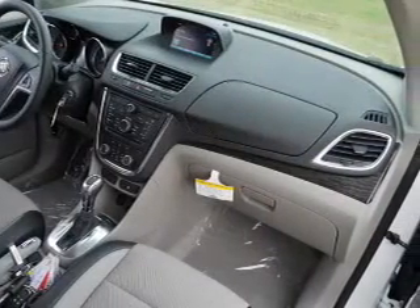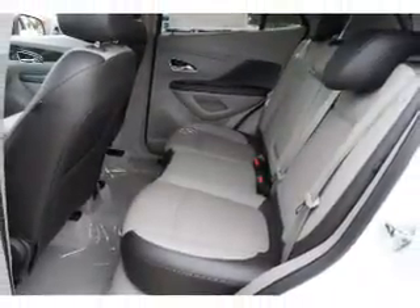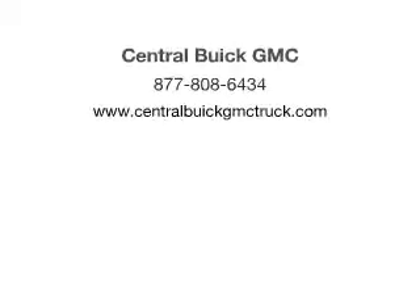Front ventilated disc brakes, curtain head airbags, passenger airbag, side airbag, traction control, stability control, daytime running lights. Let us put you in the driver's seat today — call or click to contact us.